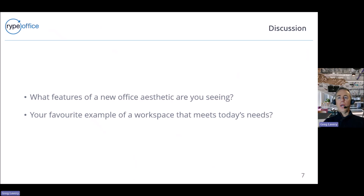A couple of questions for discussion: What features of a new office aesthetic are you seeing? And what is your favourite example of a workspace that meets today's needs — meeting some of the low carbon requirements but also agile working, attracting staff back to the office, and wellness? We'll pause the video now for the discussion and come back to finish the presentation.